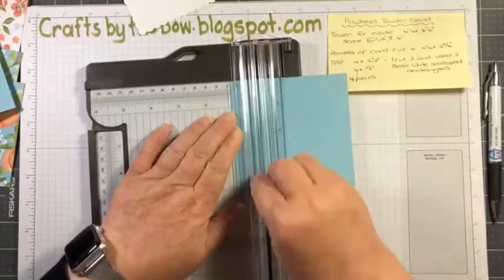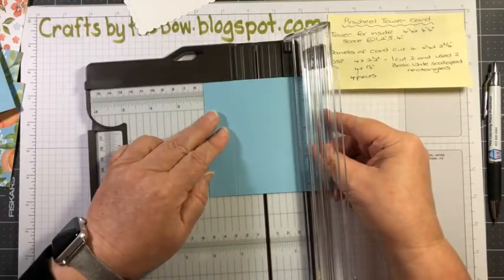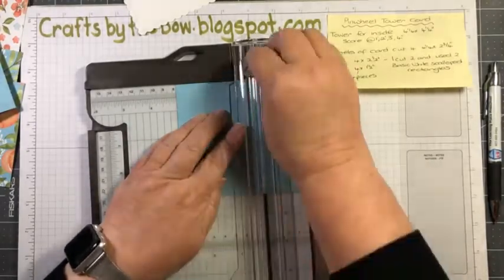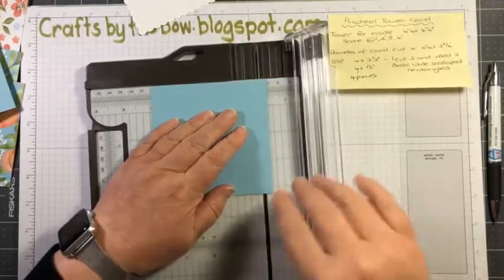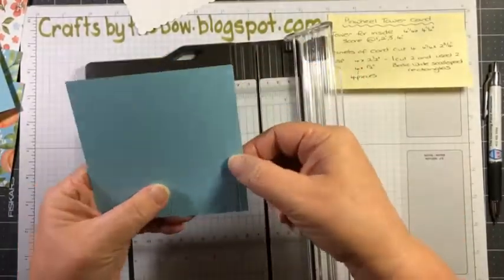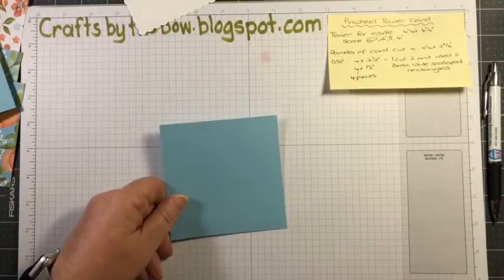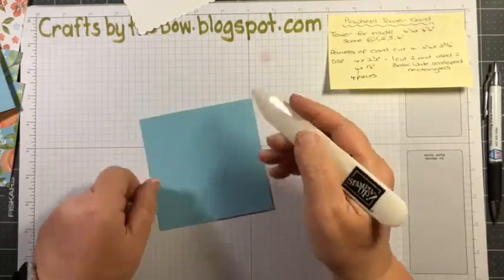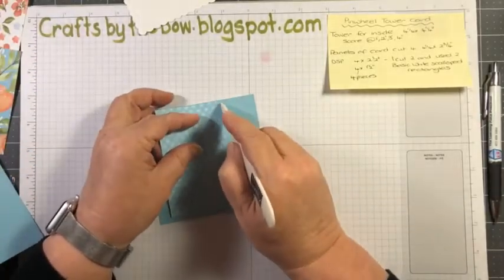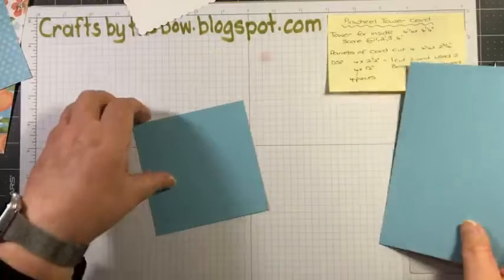There's one inch, two inch, three inch, and four inch — that leaves you a tiny quarter inch piece here. If you don't have any scoring tools, you could use a ruler and a bone folder. Just put the ruler down on your card and score against it across there to get those same lines. So that's the middle of ours.